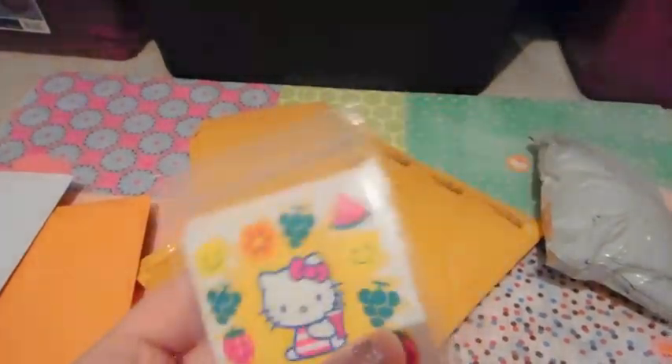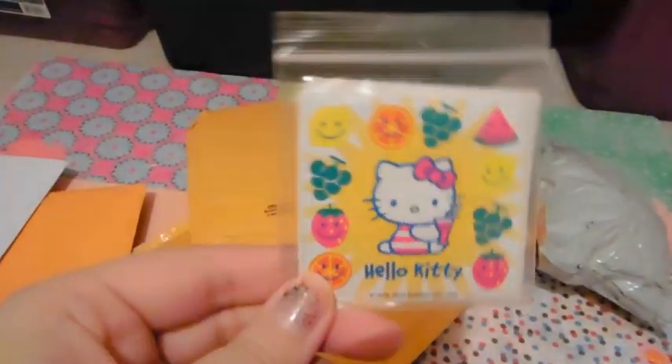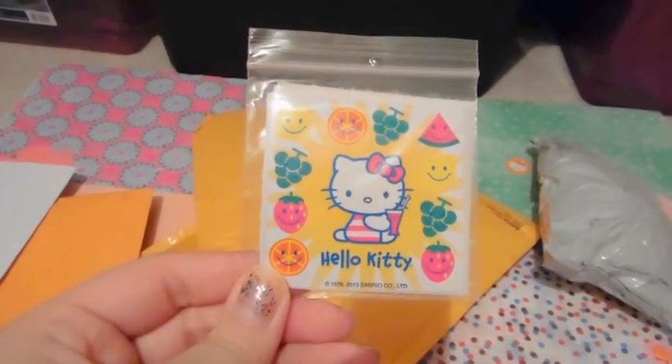They're so cute. I might be giving a couple away as extras for purchases, which if you haven't gone and looked at my updated YouTube shop, please do. So that's the first thing. Super cute.